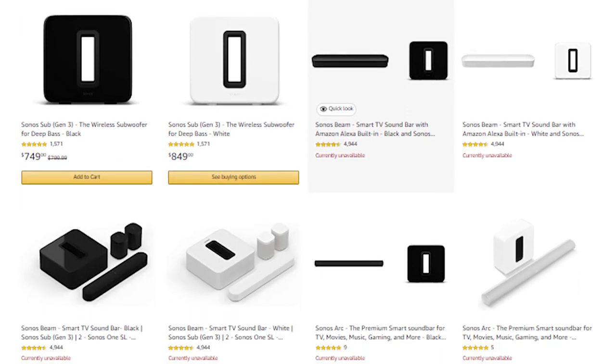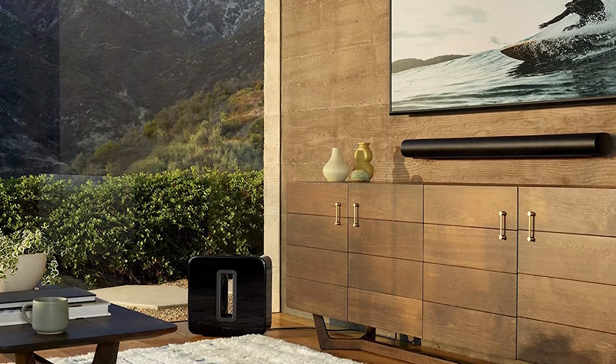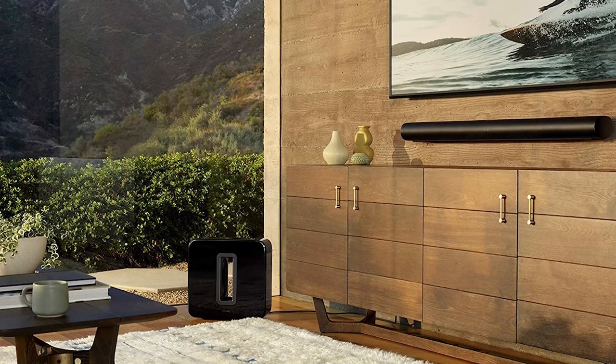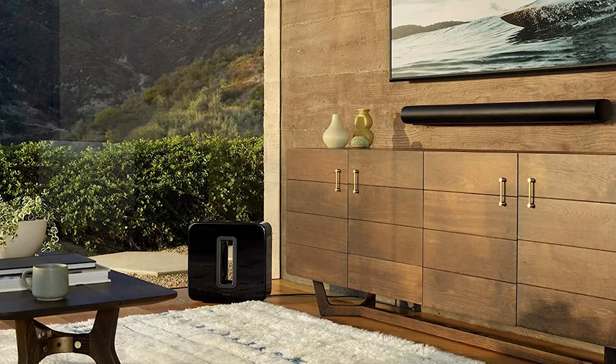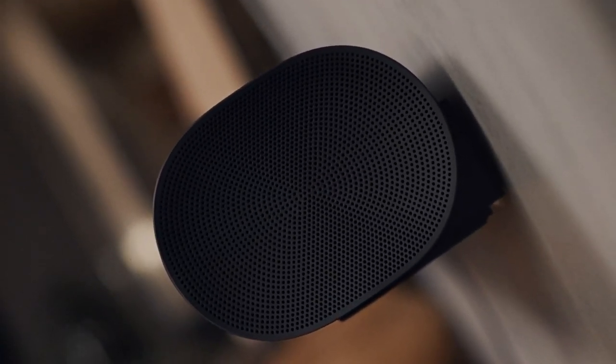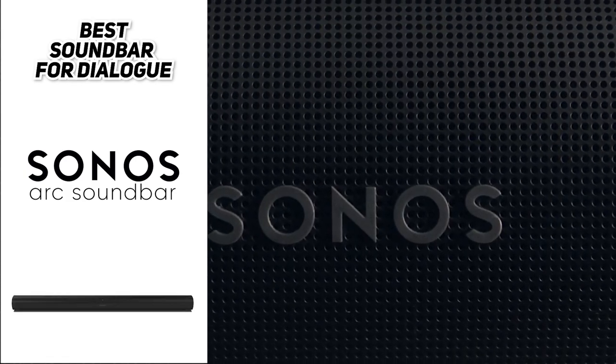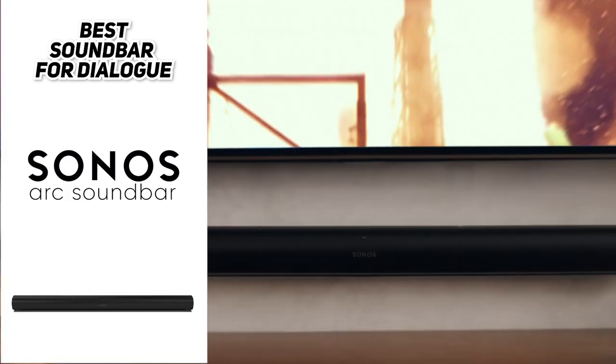One important thing to know about the Sonos Arc is that it belongs to a wider family of Sonos products, meaning you can easily expand its functionality by adding a Sonos subwoofer or rear speakers to create a better surround sound experience. Still, even by itself, the Sonos Arc is the best soundbar you can buy if you're looking for clear and concise dialogue. If you don't mind the lack of Bluetooth and only having one HDMI input, the Sonos Arc is the perfect soundbar for you.